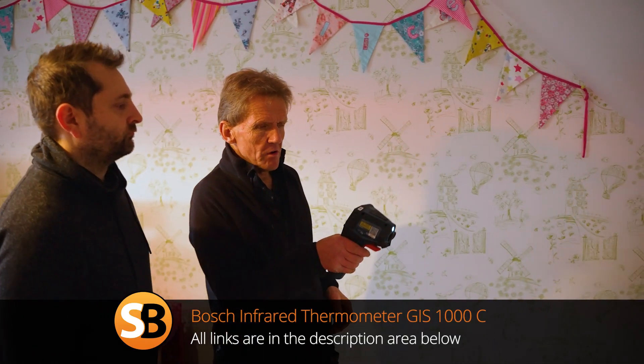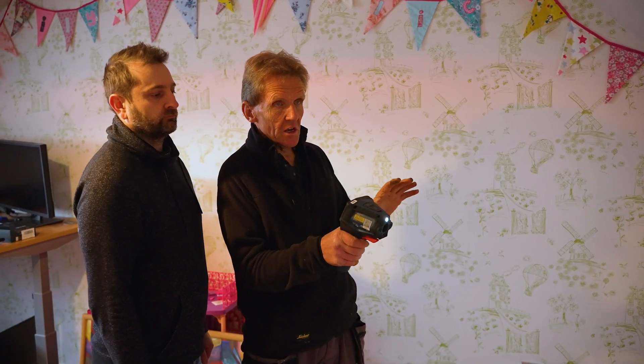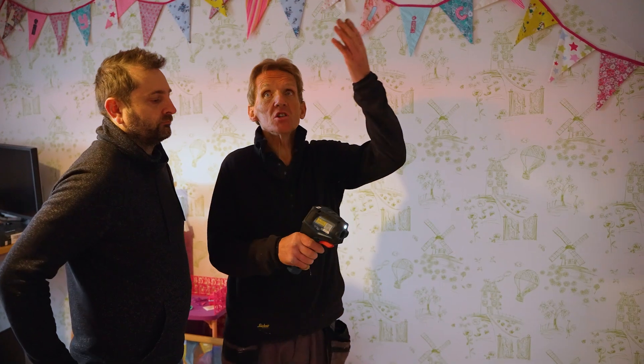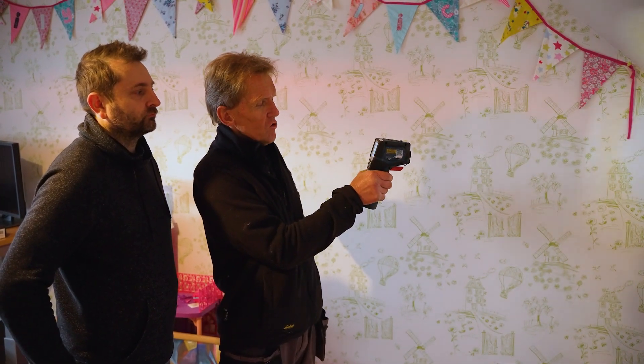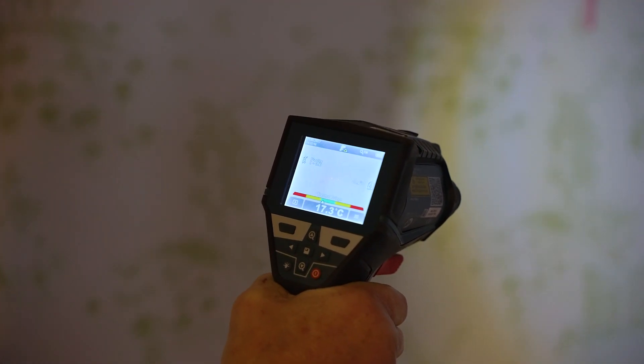There are no signs of any mold or condensation. I've got a few different instruments here - this is the Bosch thermal imaging camera. This gives us a reading to tell us whether there's any cold bridging, in other words any areas where the insulation is missing. It measures the room temperature, the surface temperature, and gives you the difference. If it goes up into the red we're in trouble, so we're in the green now - nothing crazy showing up.